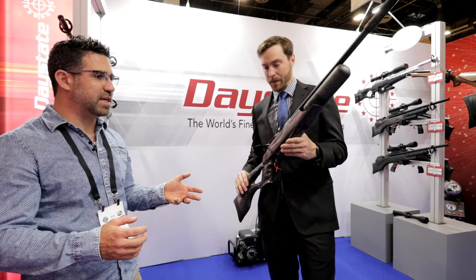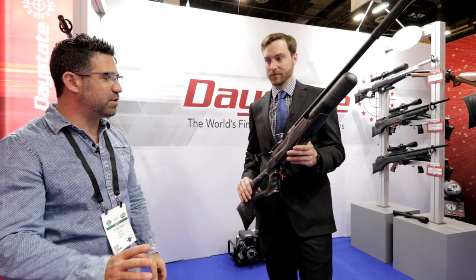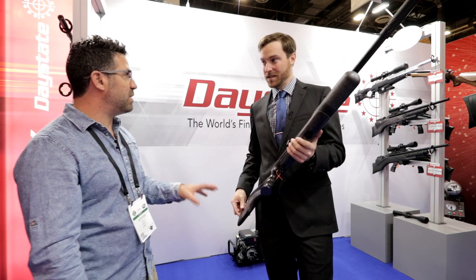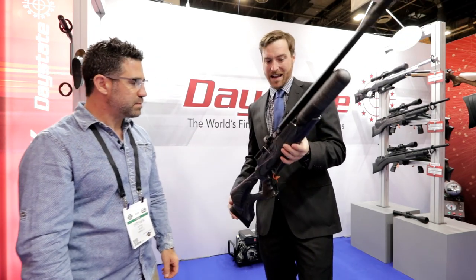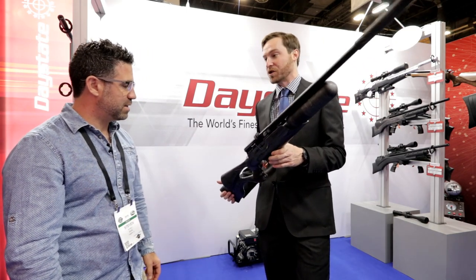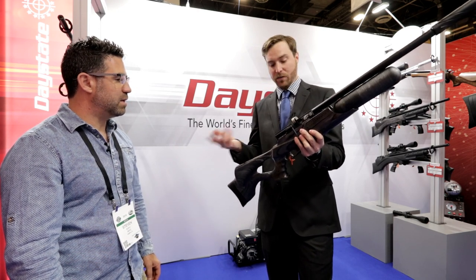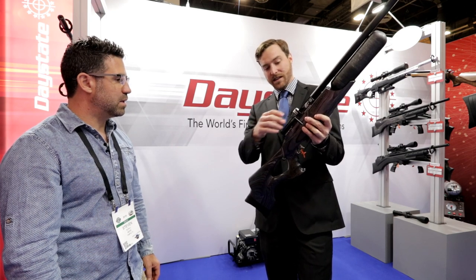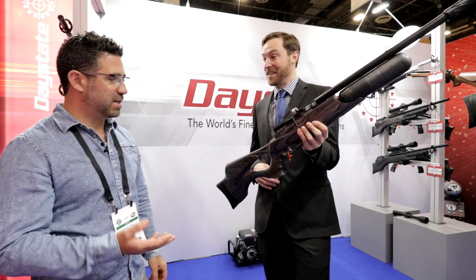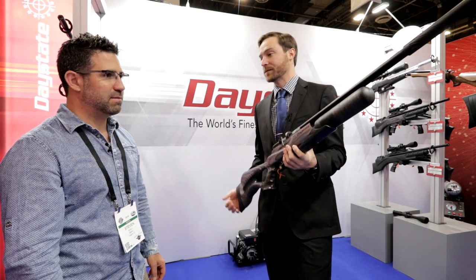Daystate is still going to carry the Regal XL — a very classic, moderately priced, beautiful gun. As for price on the Wolverine R, you're going to be right at about $1,899, with first delivery around March. The bolt is also reversible — very simple to switch, fully accommodating for left-handed shooters. And looking at the stock, it's actually ambidextrous, so you can get this gun set up right-hand or left-hand.